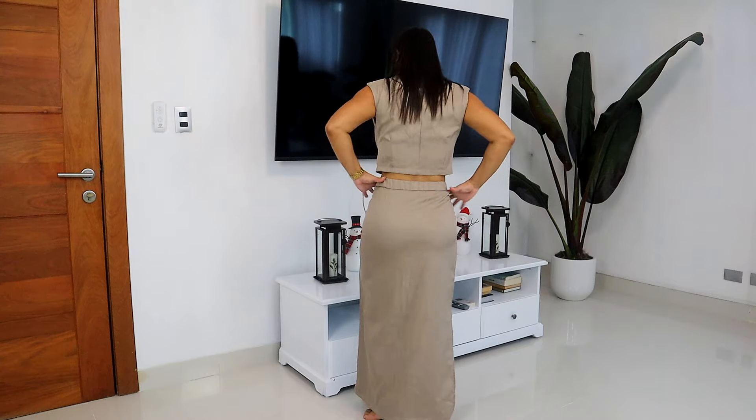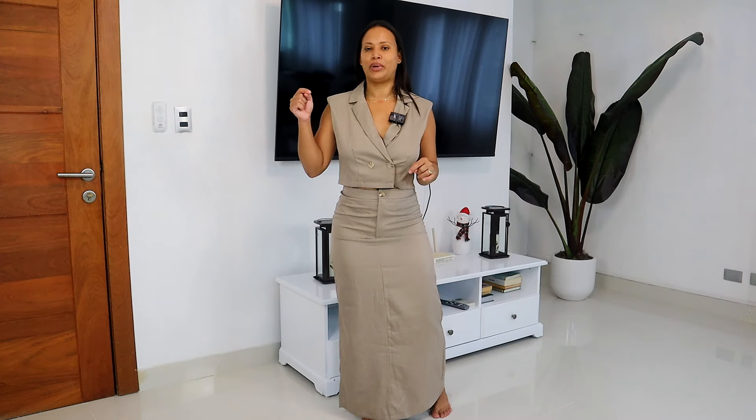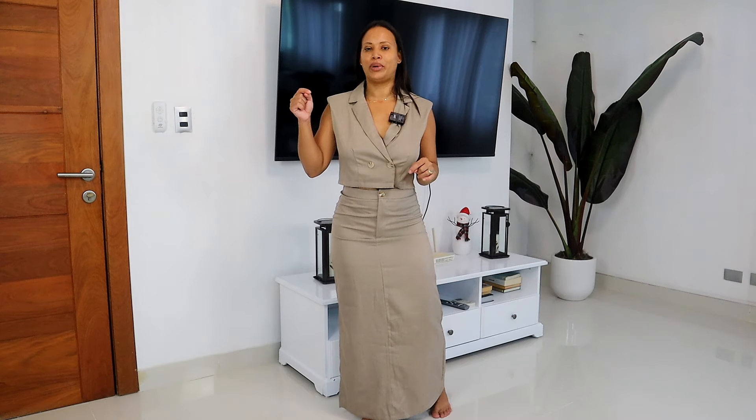The last one I have on is a vest top skirt set. The only color available is khaki, and the price is $19.70. They have it in sizes small, medium, large, and extra large. It has two buttons that open up here, and you can adjust it on the side. This one is size small, and it's a little loose on the side — just so you know if it will fit you. The skirt also has a little span on the back.